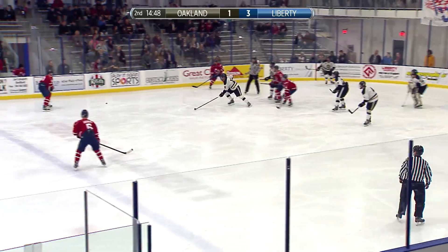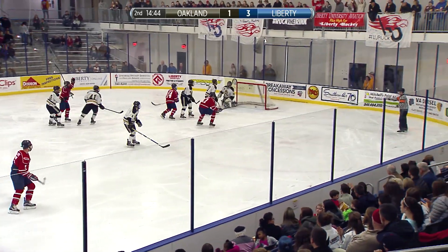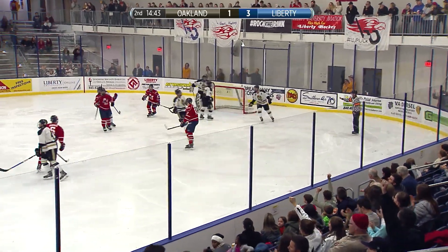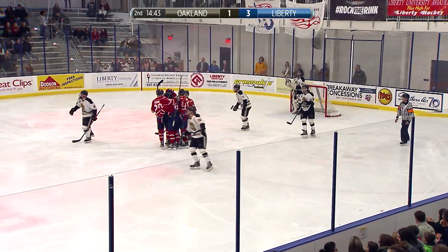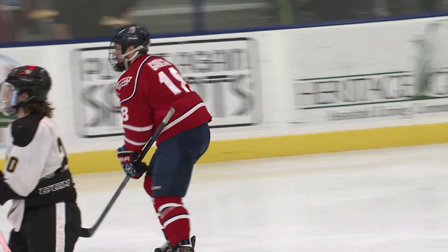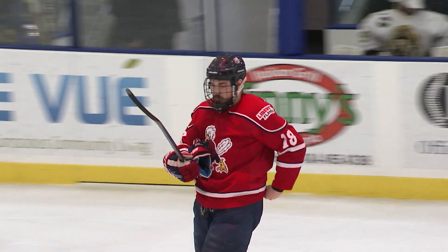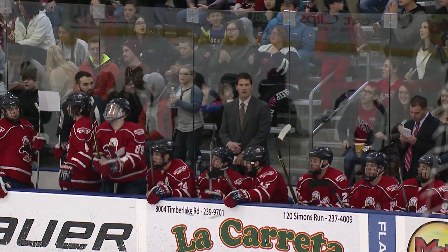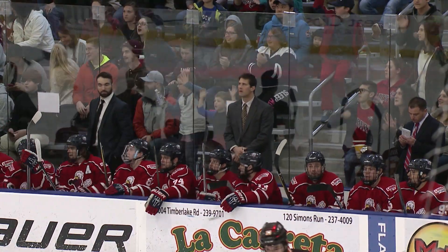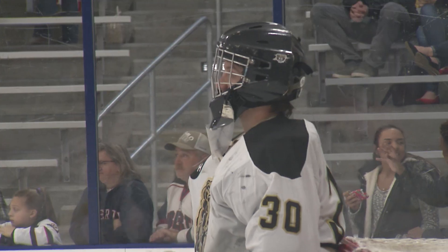Liberty Flames gotta like that job there by Robert Ward. The Flames off the face-off put another one in the back of the net — 4-1 now the score. This is Kyle Garcia once again — a two-goal game for Kyle. His dad just tweeted at me, 'Can we see the first one again?' I'm going to have to say no. I'll show you the second one though. This is probably one of the uglier ones that you'll see.